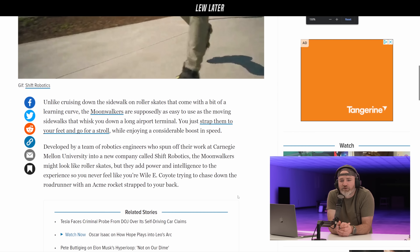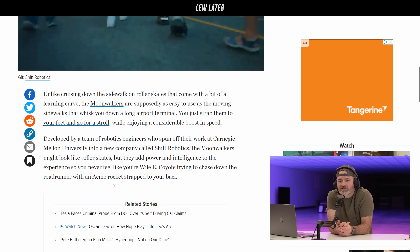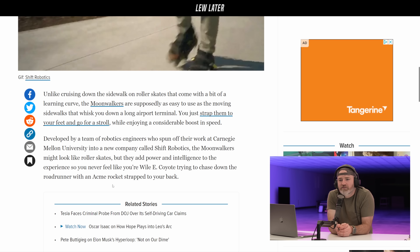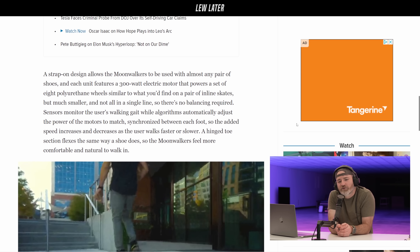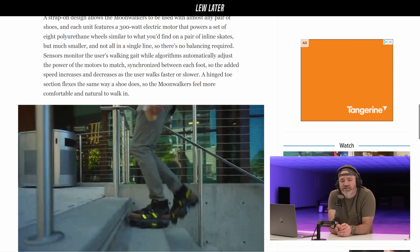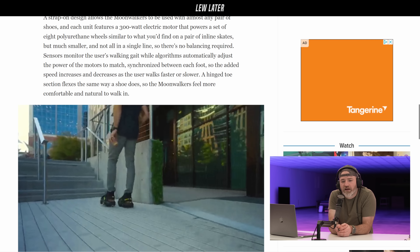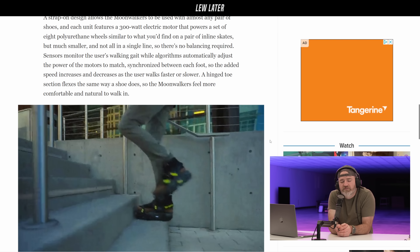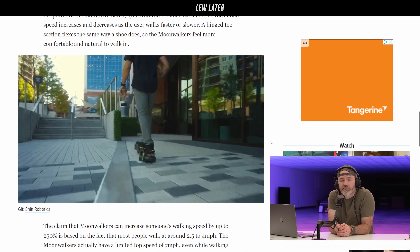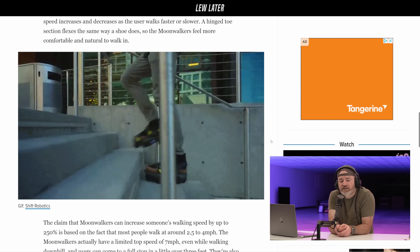A new company, Shift Robotics, is making the Moonwalkers. They add power and intelligence to the walking experience, and they strap on the outside of whatever shoes you're already wearing. What do you do with them when you get to your destination? Here's how he deals with stairs — he puts the wheels away somehow, turns them off with a little switch. Then you'd put them in your bag. The wheels aren't as big as rollerblades, so they pack down pretty small.